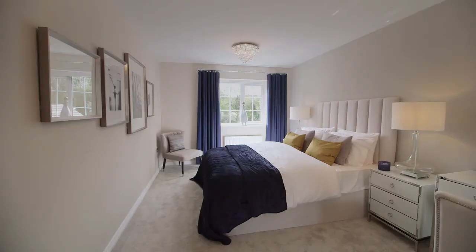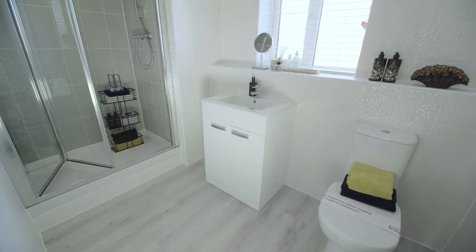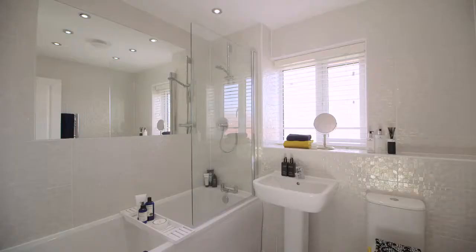Upstairs, the first floor landing leads to your beautifully appointed master bedroom with a private en-suite shower room. A further two double bedrooms provide versatility for family or guests, with a stylish contemporary family bathroom.